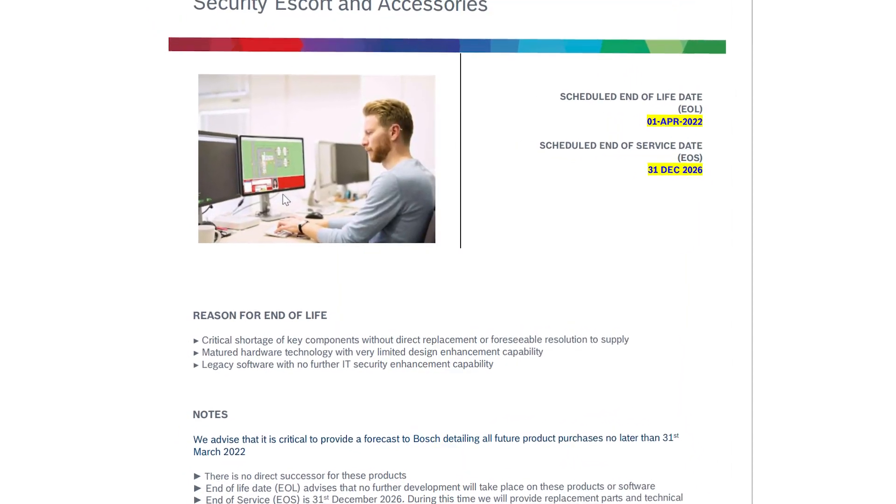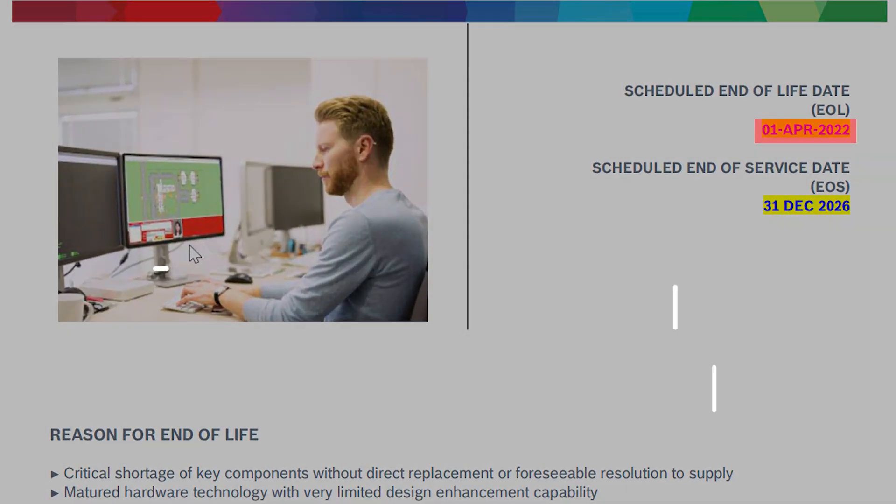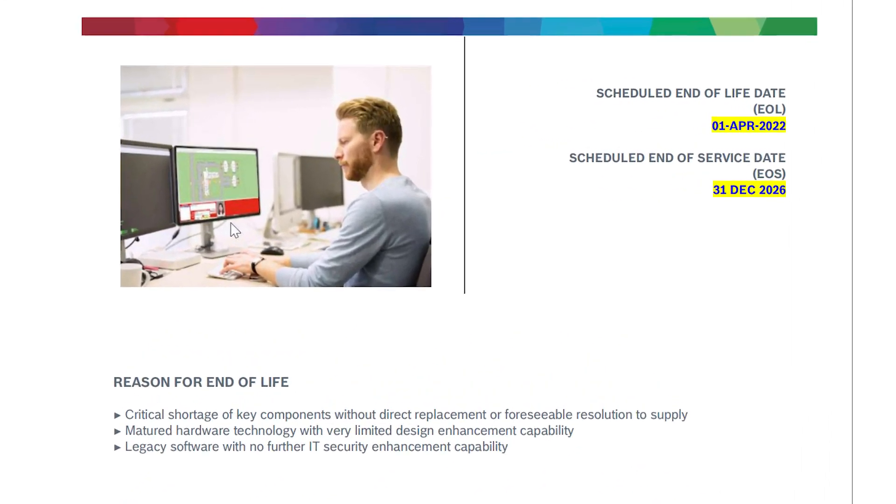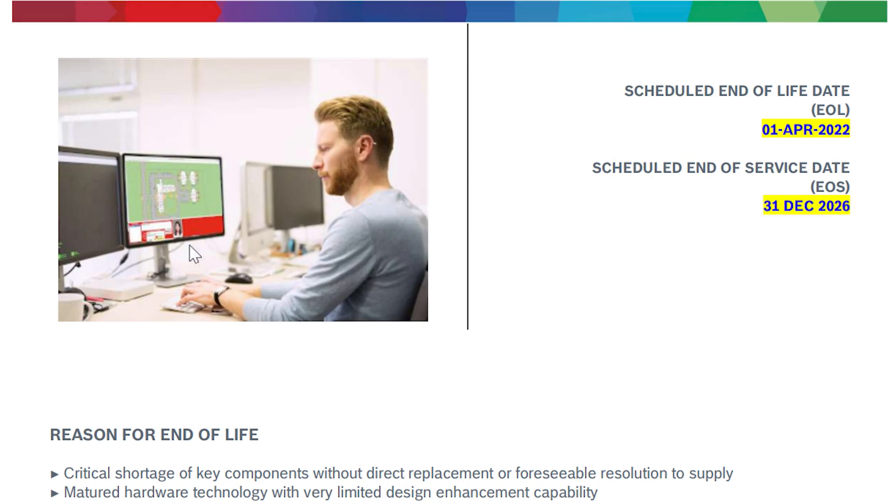Bosch Security and Safety Systems announced that the Bosch Security Escort System was end of life as of April 1st, 2022. We'll include a link to that full press release in the description. Full discontinuation of the line and end of service is scheduled for December of 2026.